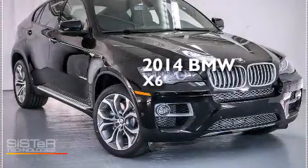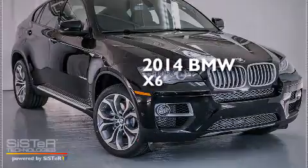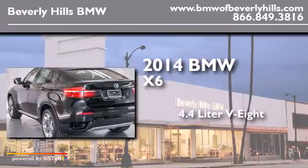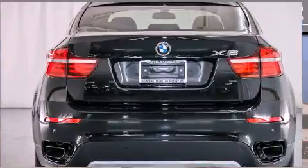This is a brand new 2014 BMW X6. It features a 4.4 liter 8-cylinder engine, an automatic transmission, and all-wheel drive.